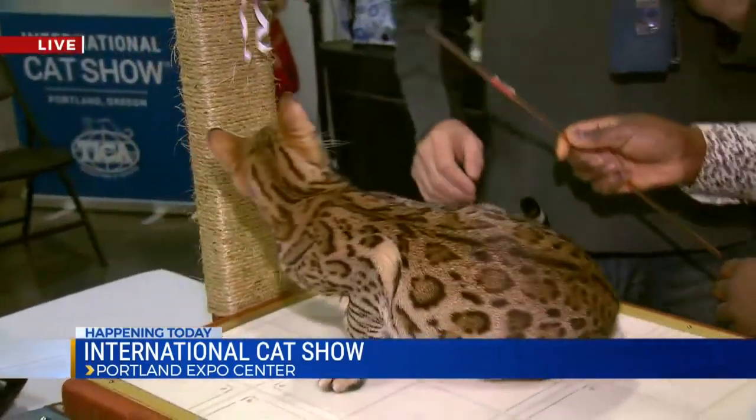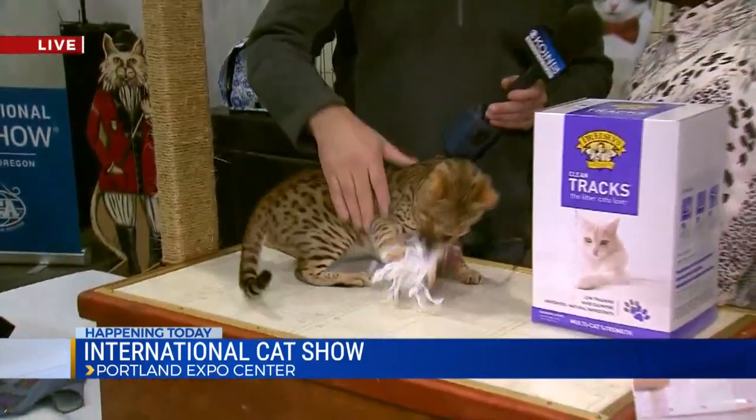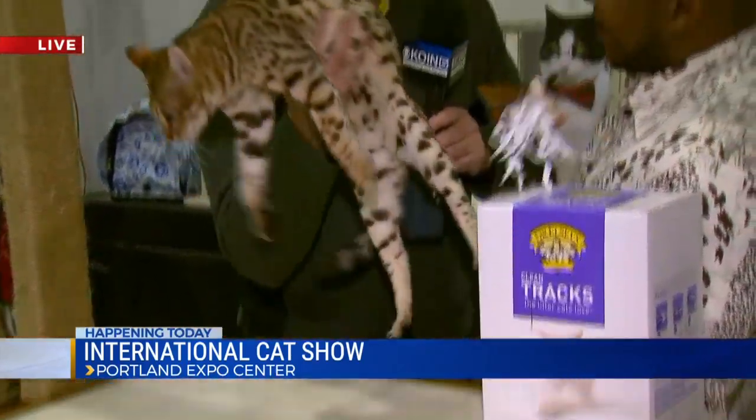There are people here from all over the world. We saw the Siberian cat here a short time ago. We have three continents of cats represented — Europe, North America, and South America — actually four if we include Asia. We've got a couple of cats here from Japan and China. And a lady dressed up like a Bengal tiger is going to be here today as well.